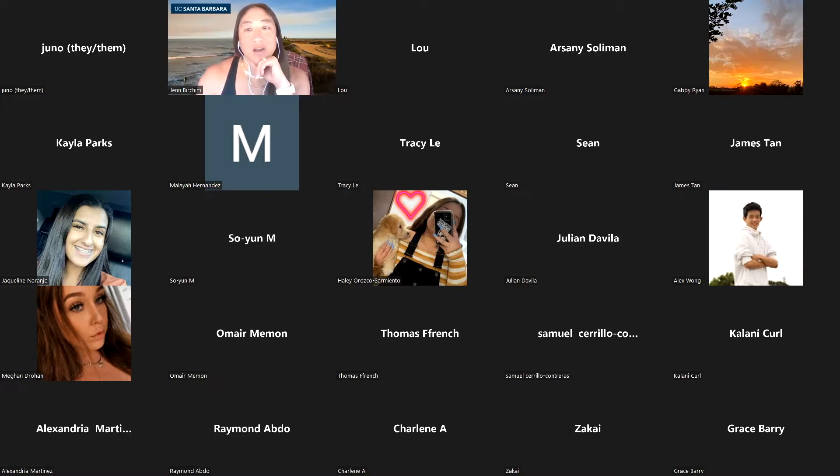If you have questions, you can either pop them in chat or you can ask me at the end.